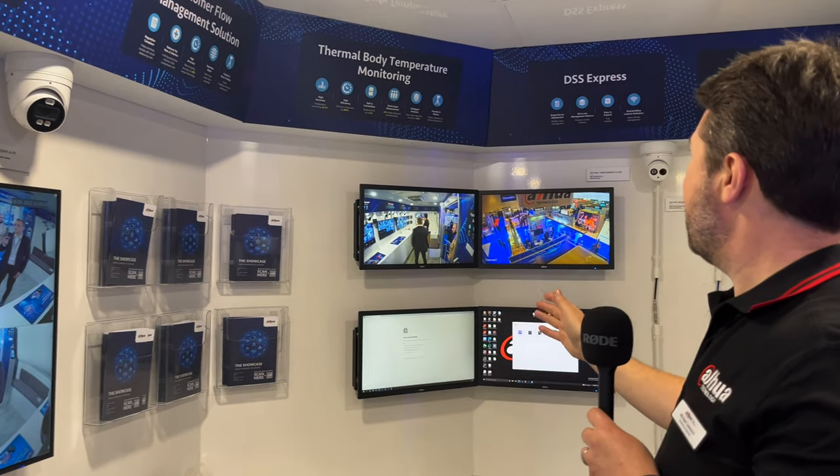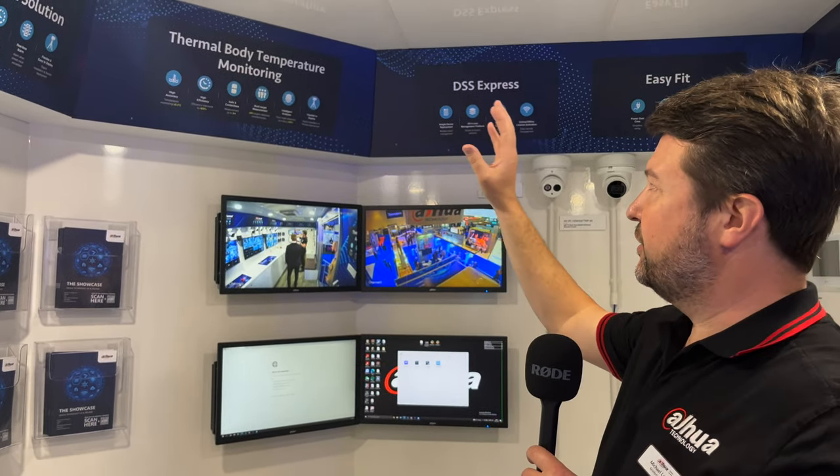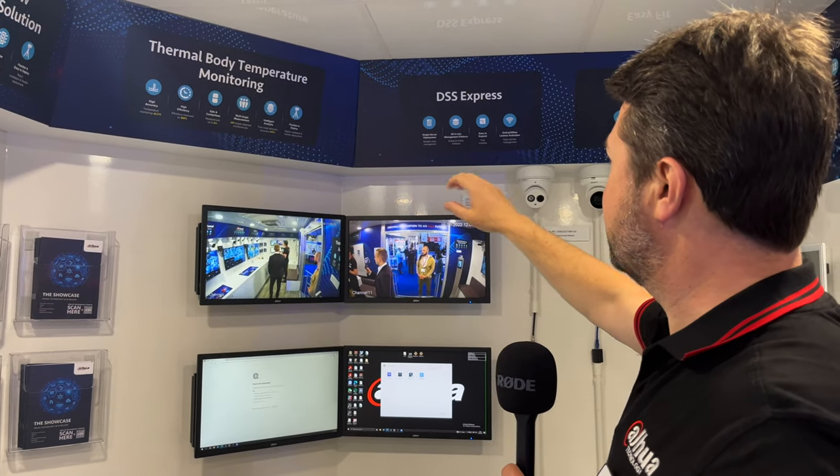Moving around here, we have our customer flow management solutions, thermal body temperature monitoring, and DSS. Within our booth here, we talk a lot about DSS — not just video management software, but delivering much more than VMS — integrating access control, door entry, people counting, retail analytics, etc.